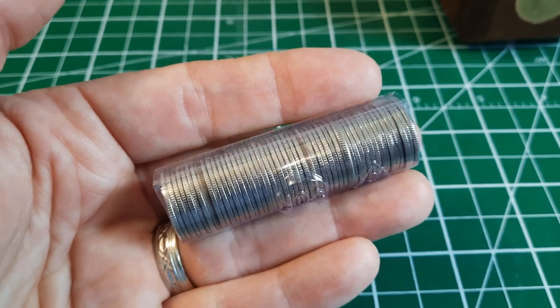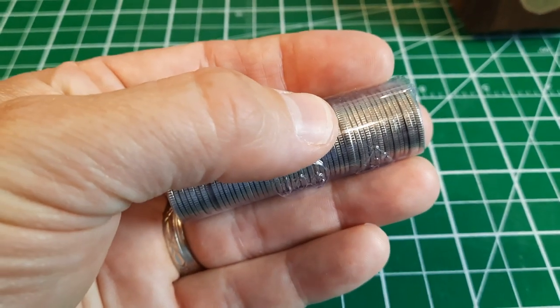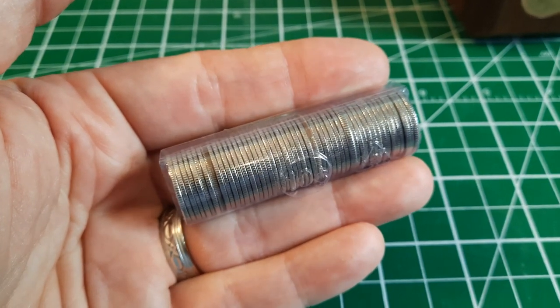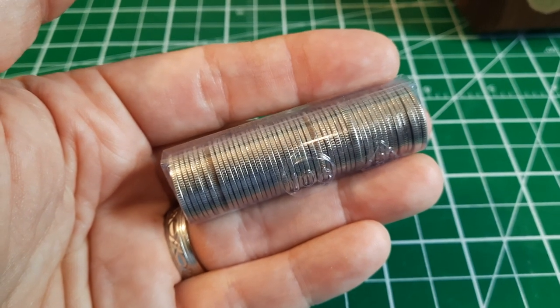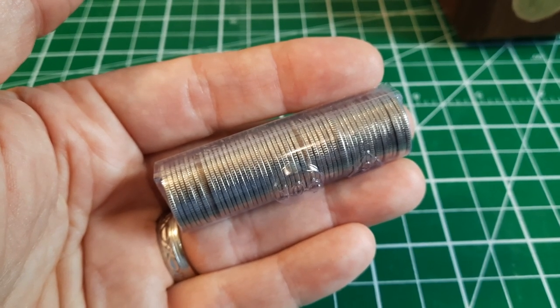We haven't even opened a roll yet and I think we're already off to a pretty strong start. I can see a couple of American edges, which is pretty cool. But what I want to show you is a reeded edge by my thumb here — this coin looks to be bigger. The diameter is slightly bigger than the other coins in the roll, it's sticking out ever so slightly. The reeding is just a little bit different, so I think we've got a foreign coin in here.